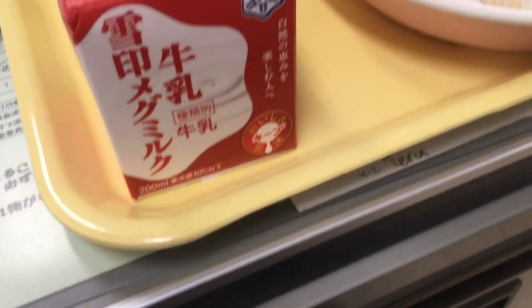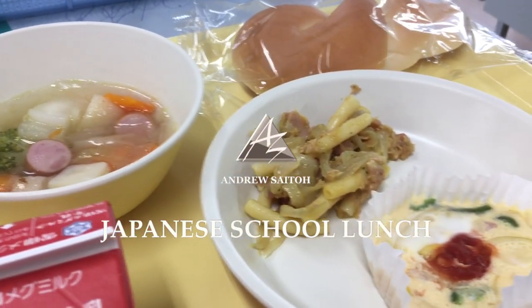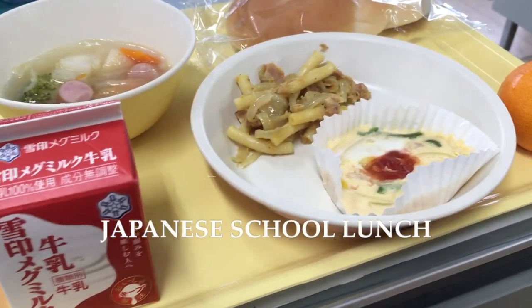Hello everyone, today let's look at school lunches here in Japan. The following photos are taken from my four elementary schools, taken from October through December. Do note that the menu changes depending on the time of year as they use seasonal ingredients and dishes. But let's get right into it.